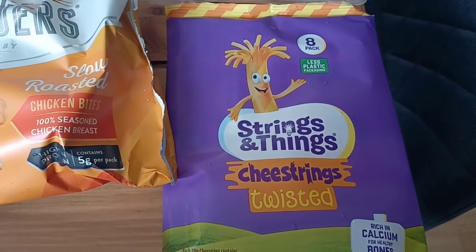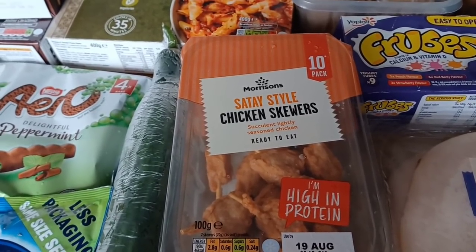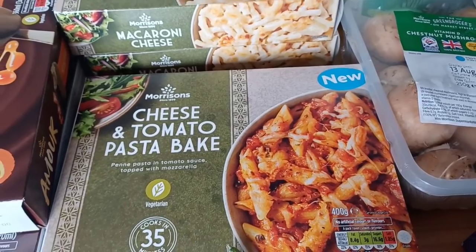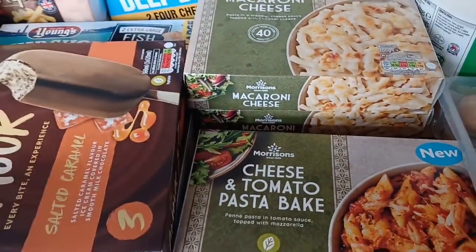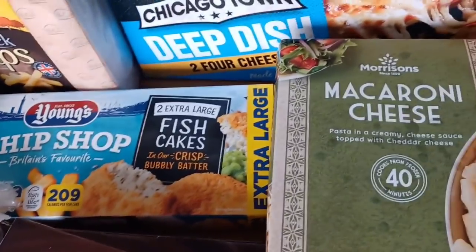Cheese strings at 61 calories a pack, turkey per slice at 24 calories, chicken satay skewers at 46 calories for two, frubes at 67 calories for two tubes. Lots of mushrooms, milk. Cheese and tomato pasta bake — 435 calories for the full pack, not bad. Mac and cheese — 474 calories for the full pack. Morrison's versions of Magnums: salted caramel ones are 249 calories, plain ones 238 calories. Large fishcakes at 209 calories.